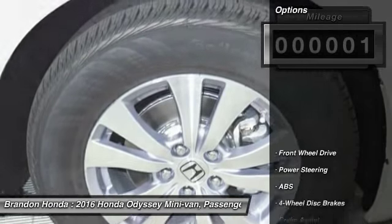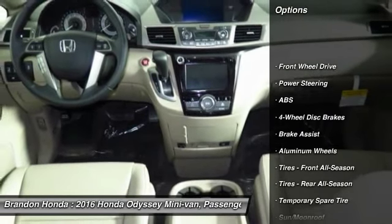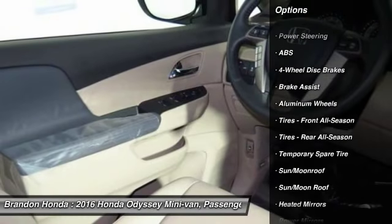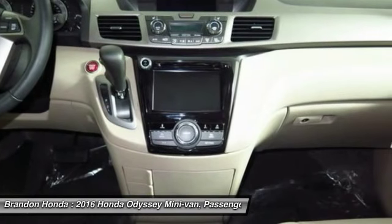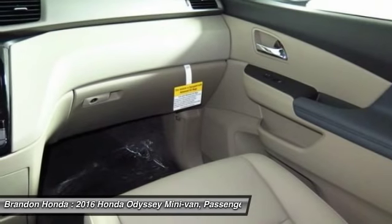Here are some of this vehicle's great options: power liftgate, lane departure warning, stability control, traction control, steering wheel audio controls, and keyless entry.